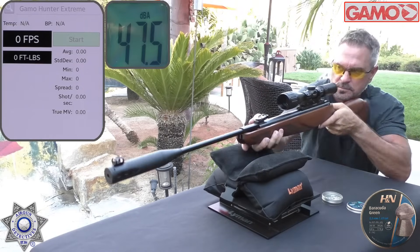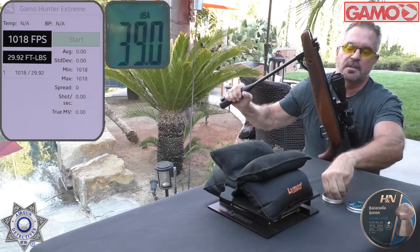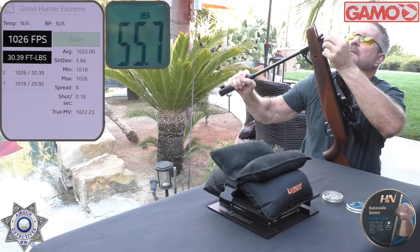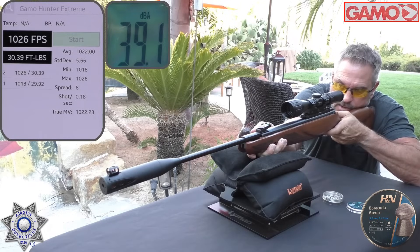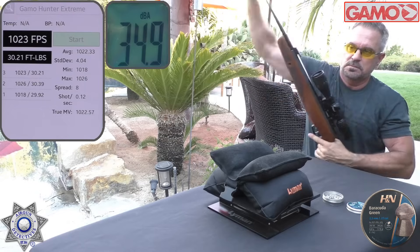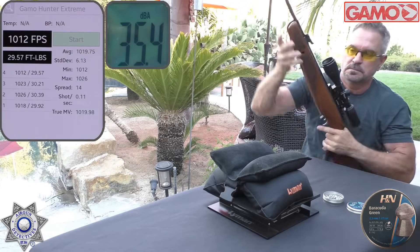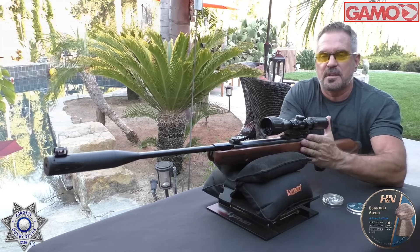Shot number one: 1018. Shot number two: 1026. Shot number three: 1023. Shot number four: 1012. Shot number five: 1036. I don't have a lot of shots through this rifle — probably less than 50 or 60 — so it still needs to break in, and standard deviation is going to be a little high, but you can see the potential.